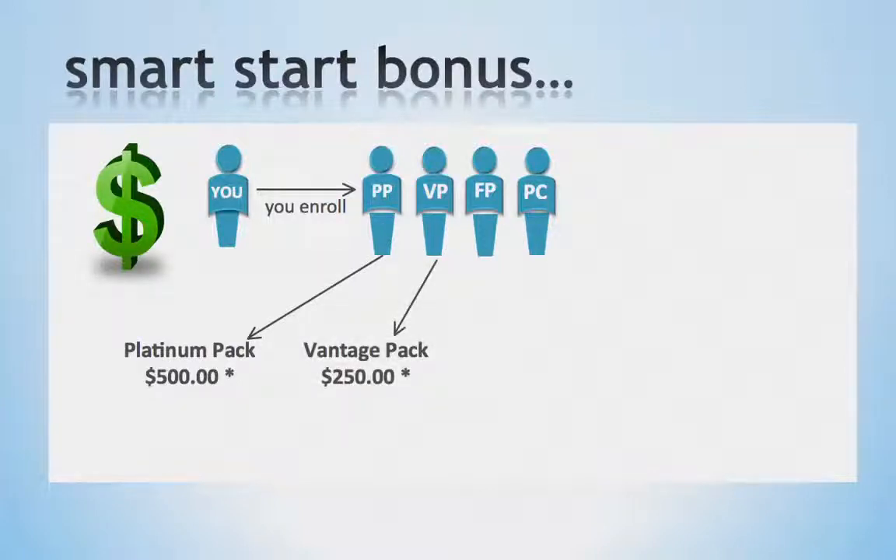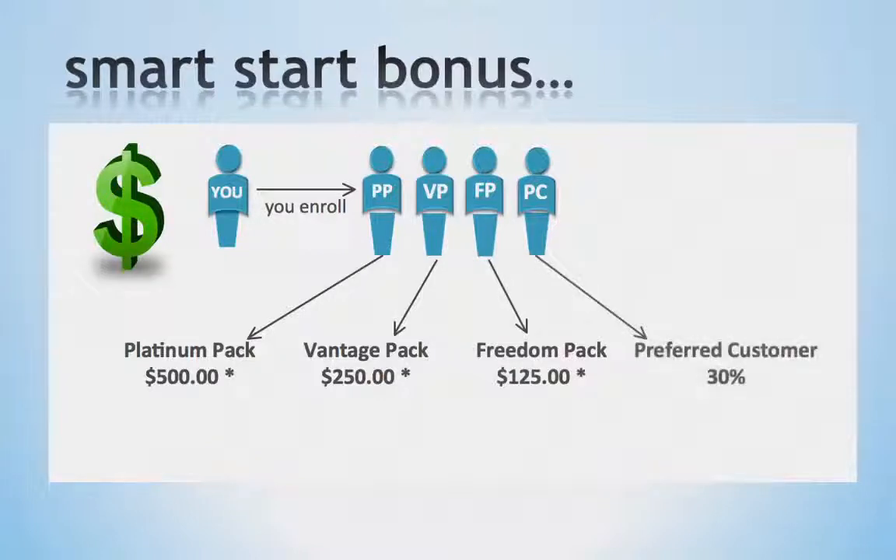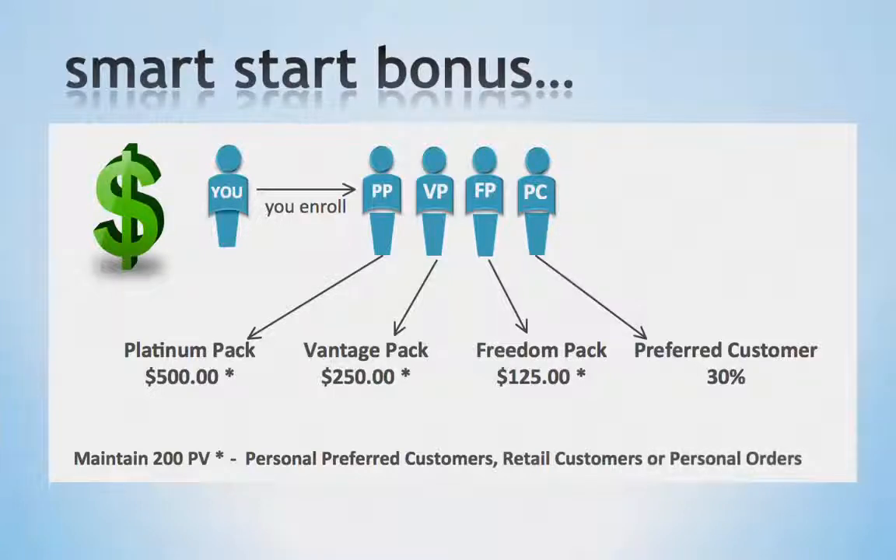When you enroll someone on a Vantage Pack, you will receive $250. When you enroll someone on a Freedom Pack, you will receive $125. When you enroll a preferred customer, you will receive 30% commissions from their orders that month. Each month, continue to maintain 200 points in personal volume, which can come from your personal preferred customers, your retail customers, or your personal orders. This will qualify you to be paid at the maximum percentage available to you on all bonuses.